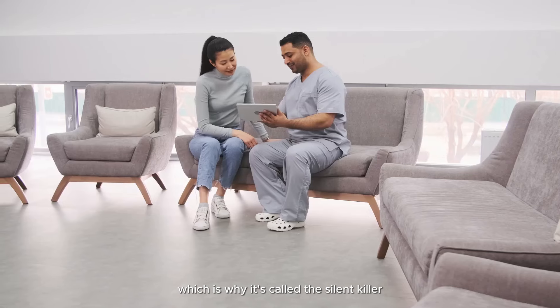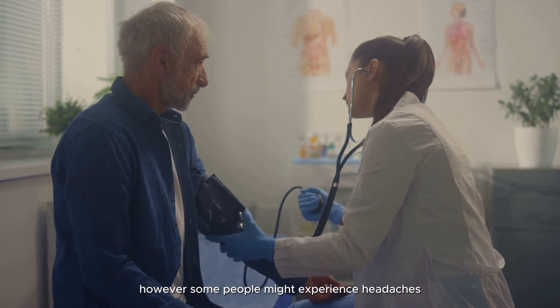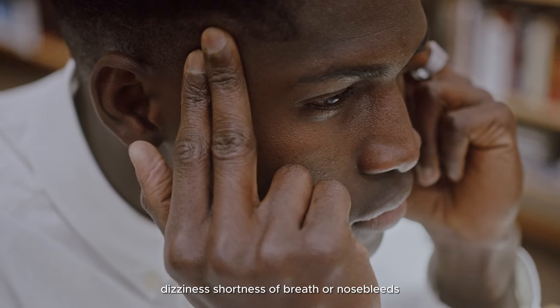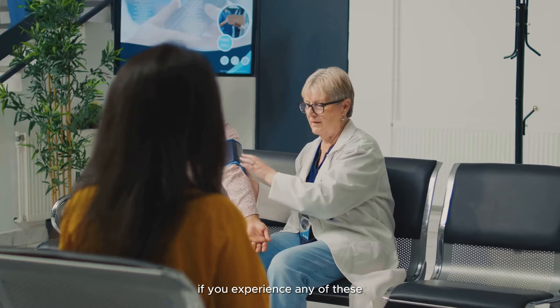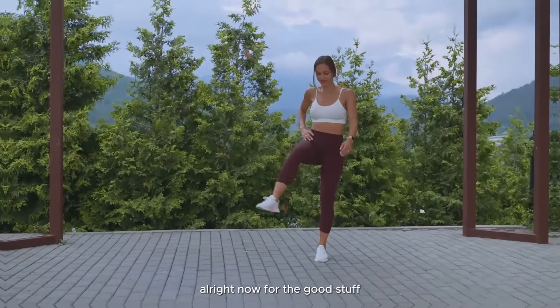Symptoms — often there aren't any noticeable symptoms with high blood pressure, which is why it's called the silent killer. That's why regular checkups are crucial. However, some people might experience headaches, dizziness, shortness of breath, or nosebleeds. If you experience any of these, talk to your doctor right away.